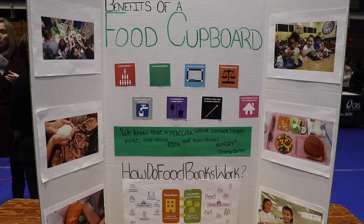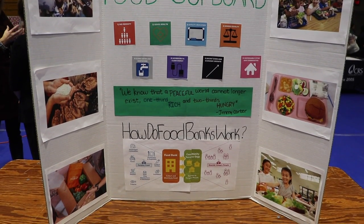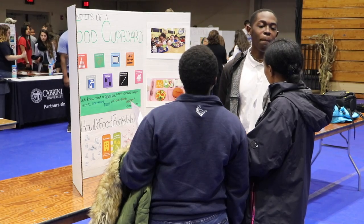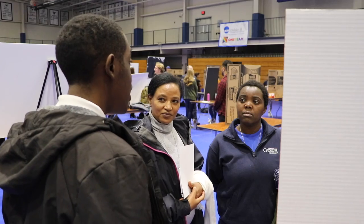Food cupboards and banks are helpful options for school and community members that are food insecure. The difference between food cupboards and food banking is that a food cupboard is for non-perishable items, while food banking requires a refrigerator and freezer. Food banking is a bigger setup and is also community-based.